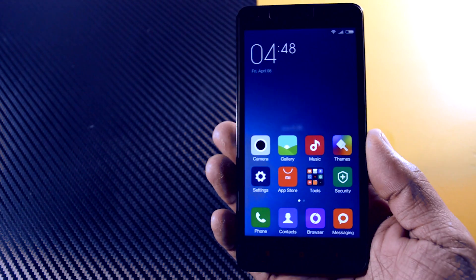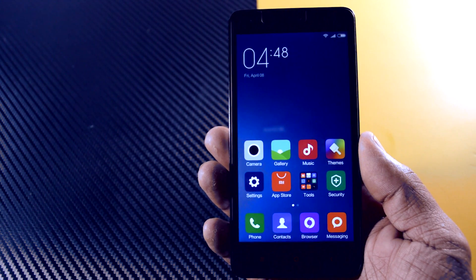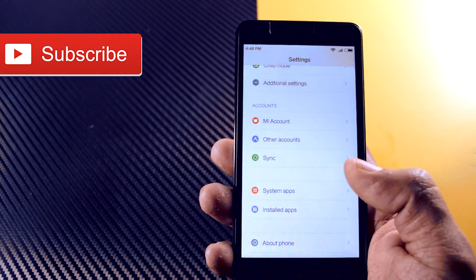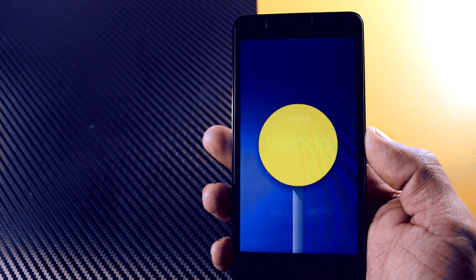As you can see, I am holding a Redmi 2 Prime. Let me show you that it is running on Android Lollipop. I would like to mention that this is a Chinese developer ROM. The global version is under testing and Xiaomi will release that soon, so you have to wait a little bit.